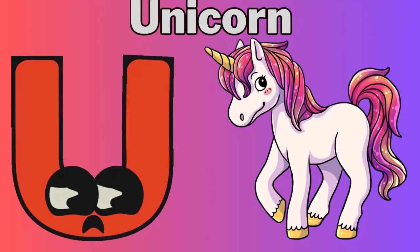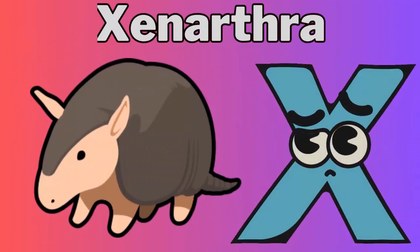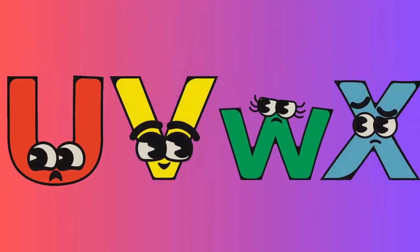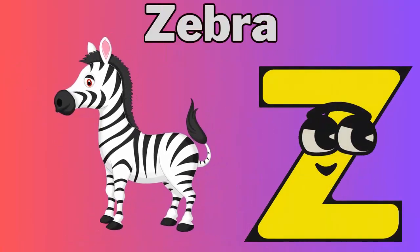U for unicorn. V for vulture. W for walrus. X for xenothra. Y for yak. Z for zebra.